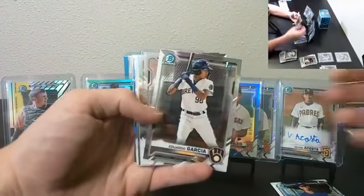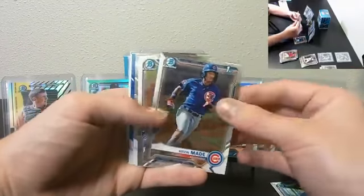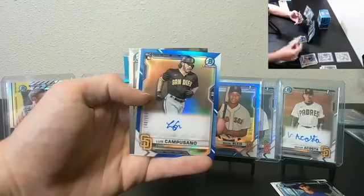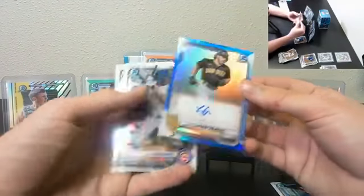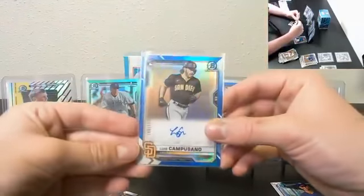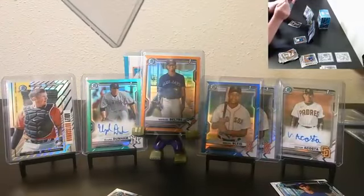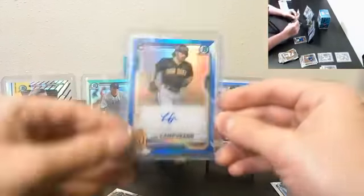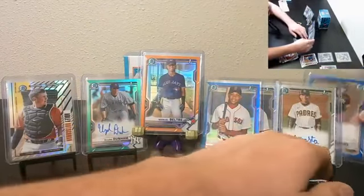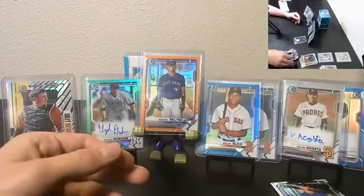P.U. Chen First Bowman, Eduardo Garcia, Kevin Maid. True Blue Rookie Auto — Luis Camposano, numbered 140 of 150, Rookie Auto. A couple Padres hits over there — Acosta and Camposano. Doubling up for some guys. Luciano.